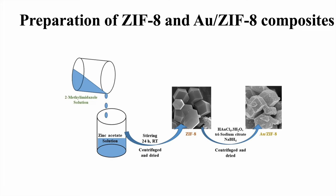Coming to the preparation of ZIF-8 and AUZIF-8 composites, 2-methylimidazole solution was added in zinc acetate solution. Both solutions were left for 24 hours at room temperature and then centrifuged and dried. The obtained material was then sent for characterization.